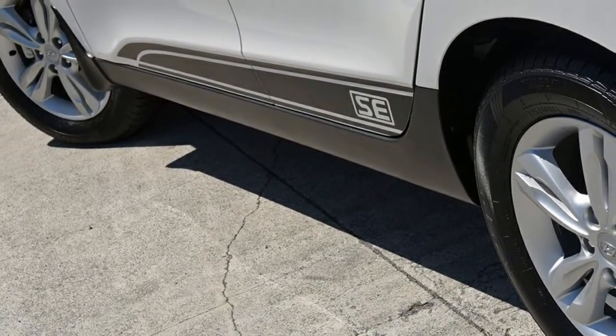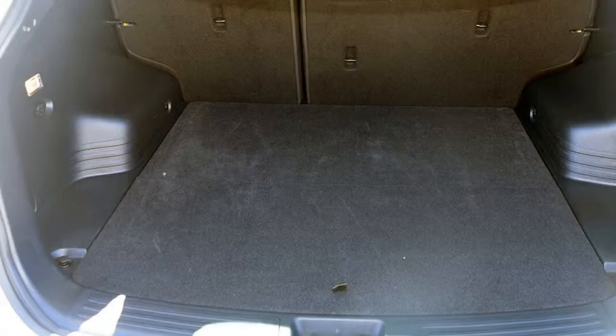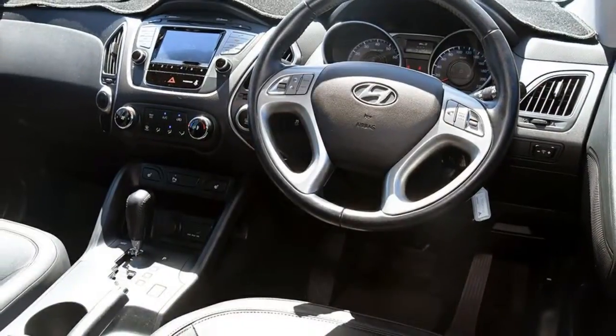This vehicle has all the features you could dream of: remote central locking, cruise control, alloy wheels, power steering, air conditioning, a CD player, and more. If you're looking for a first rate vehicle,